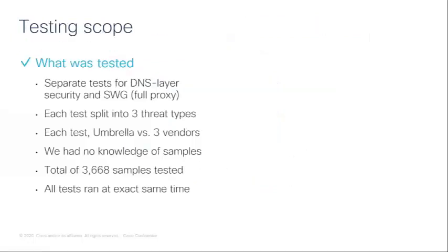Taking a closer look at what was and wasn't tested: there was separate testing for the DNS layer and the SWG. In each test, samples were split into three different threat types, and Umbrella was compared with three other vendors. Importantly, we had no knowledge of the samples — the testing and methodology were done by AV-Test. There were a total of 3,668 samples tested, the same set used for both DNS and full proxy testing, and all tests ran at the same time so all products had the same chance.